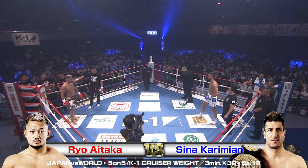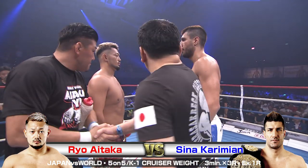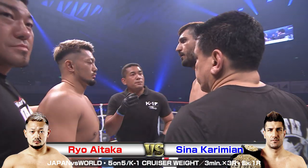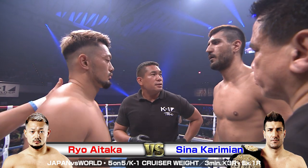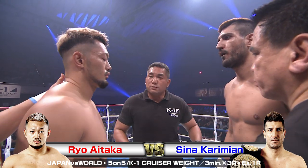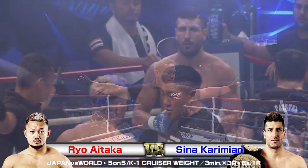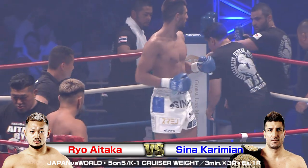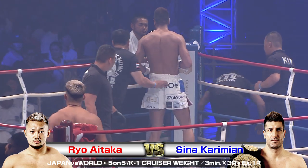We're back with the K1 World Grand Prix 2019 Japan, Japan vs. World 5 on 5, and special super fight in Osaka. Here at the Etienne Arena Osaka, we've got 7,800 screaming fans ready for some cruiserweight action. In the red corner, Ryo Aitaka taking on in the blue, Sheena Karimian.